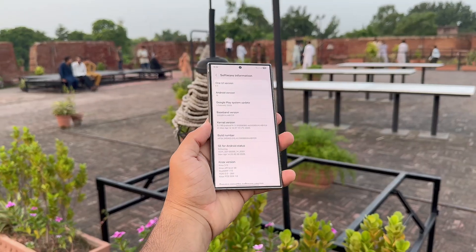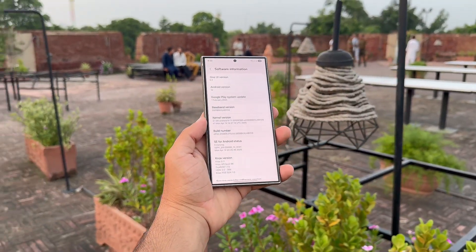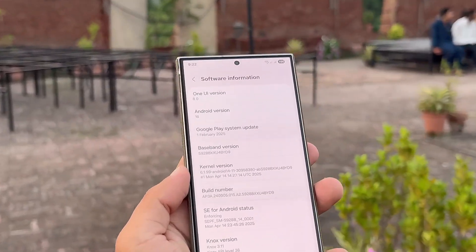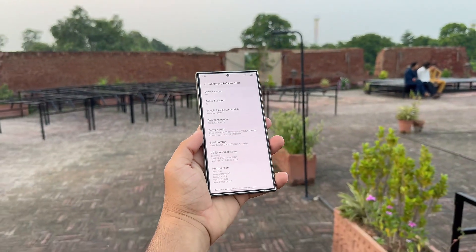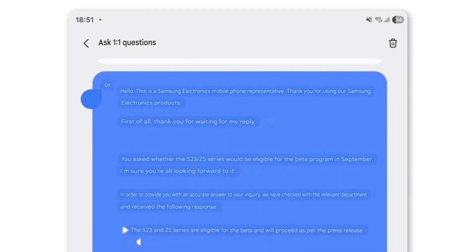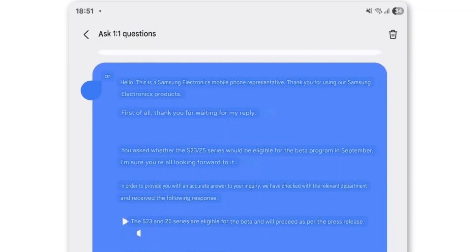For weeks, many users wondered whether the Galaxy S23 and Galaxy Z Fold 5 would make the September Beta cut, and now Samsung has put those rumors to rest. A Samsung spokesperson has verified that both devices are indeed eligible for the beta, and the rollout will go ahead as outlined in the previous press statement.